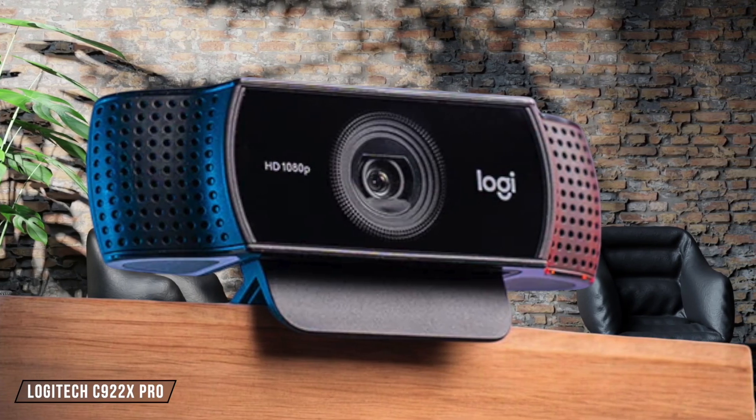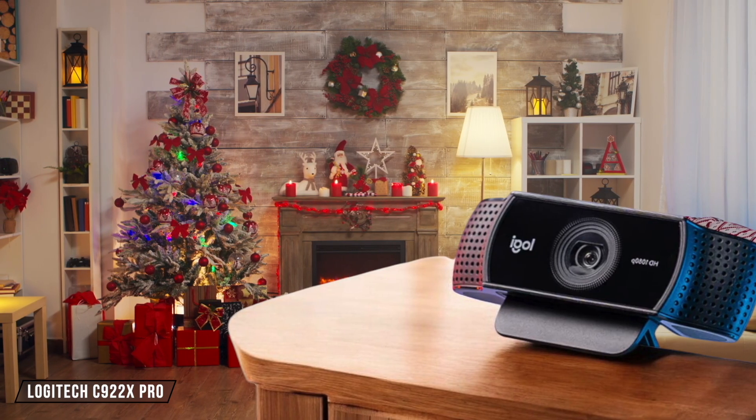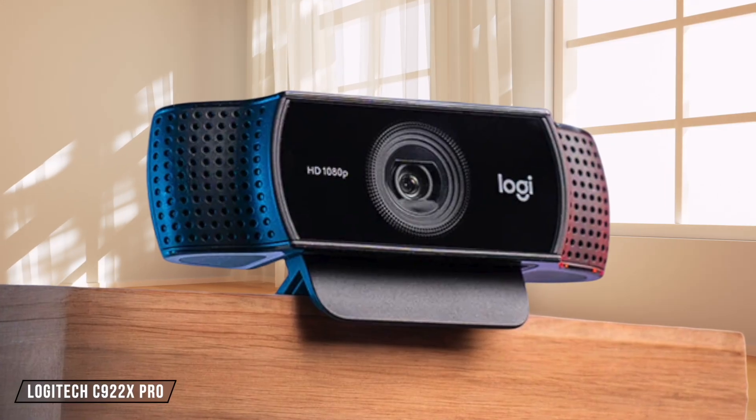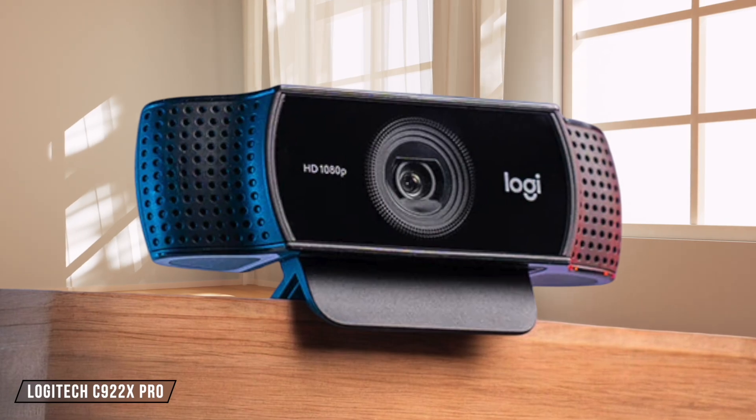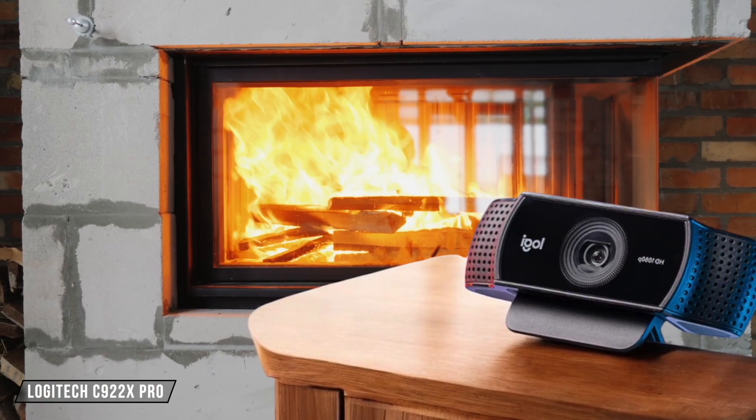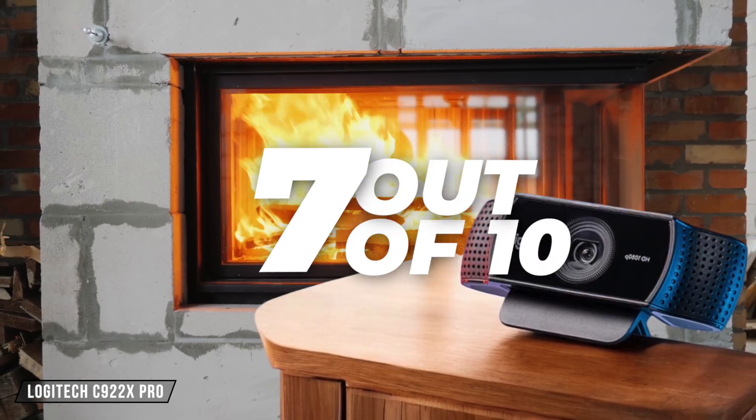Moving on to the Logitech C922X Pro, it offers full HD 1080p video at 30fps and 720p at 60fps, which is great for streaming and video calls. The autofocus and light correction work well, but the lack of a privacy shutter is a notable omission. It gets a 7 out of 10 for its reliable performance and good value for money.